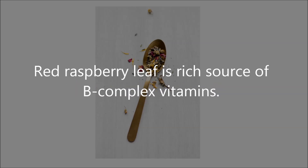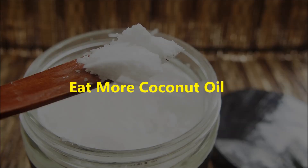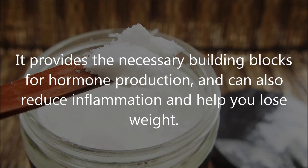Three: drink raspberry leaf tea. Red raspberry leaf is a rich source of B complex vitamins. Vitamin B has long been recommended to help ease PMS symptoms. The tannins in the tea also help to relax your muscles, soothe stomach aches, and calm stressed nerves.